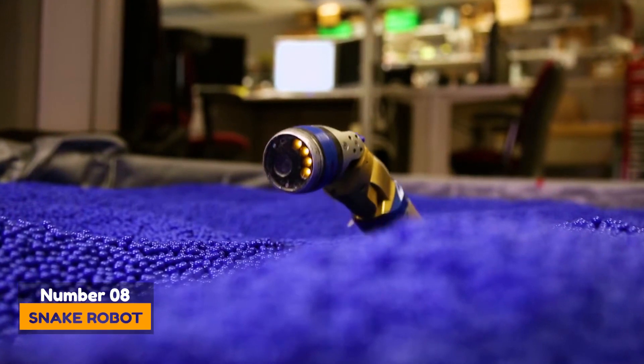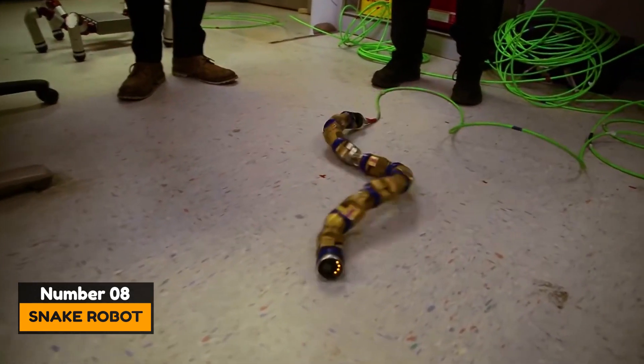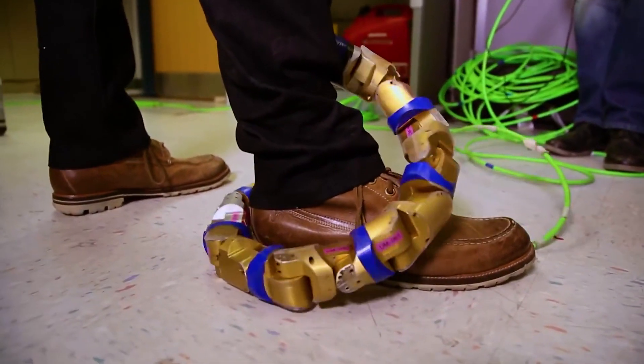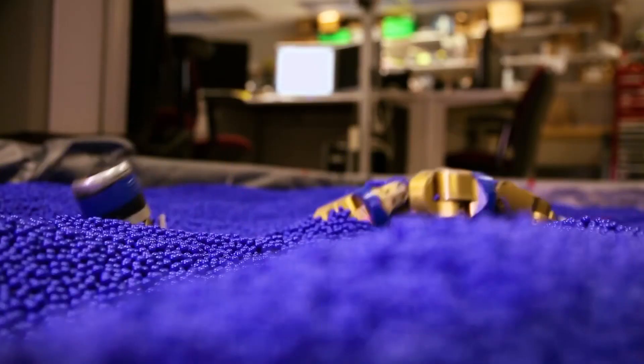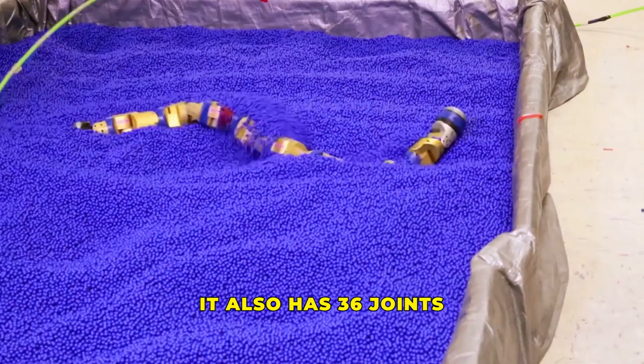Number 8: Snake Robot. The snake robot was made by a team at Kyoto University. The robot helps to search for victims in case of natural disasters. This project has been in development for quite a long time. The snake has a length of approximately 2.5 meters, and it can climb a vertical ladder. It also has 36 joints.